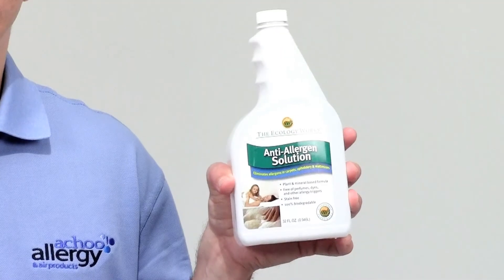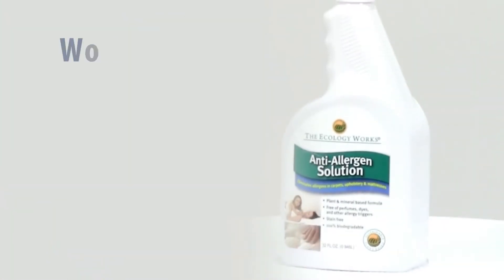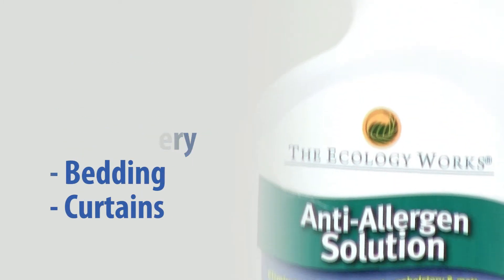Hi, I'm Jamie and I have with me the EcologyWorks Anti-Allergen Solution. Allergens get everywhere in your home but can't be removed by normal cleaners. The Anti-Allergen Solution can be used on carpets, fabrics, and other surfaces to effectively neutralize any allergens that may be present in your home.